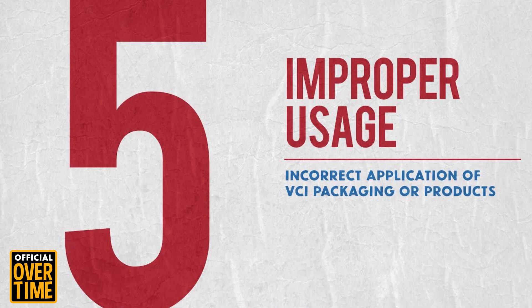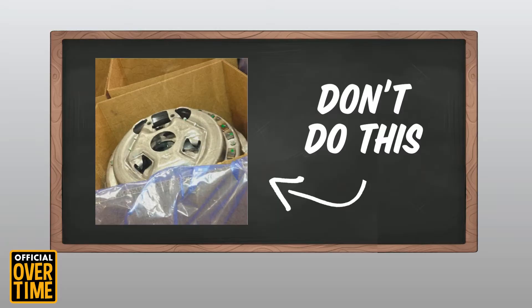The sixth reason is due to pH levels. Ferrous and non-ferrous metals — and different types within those categories — require different pH levels to succeed and thrive. Reason number 5, we're in the top five: improper usage. Maybe you're putting the box on the inside of the VCI bag instead of the VCI bag on the inside of the box.